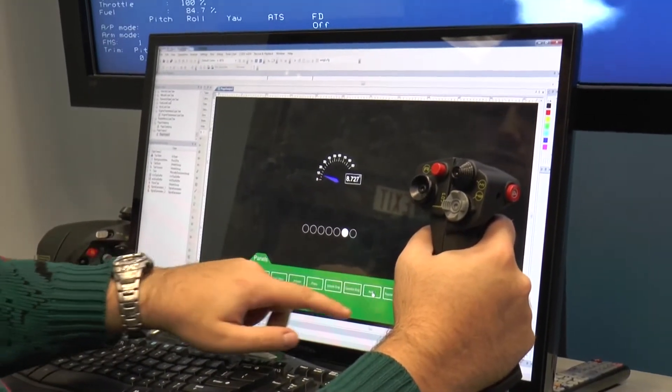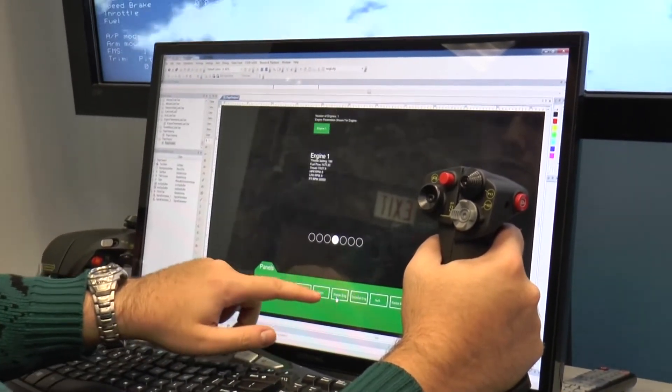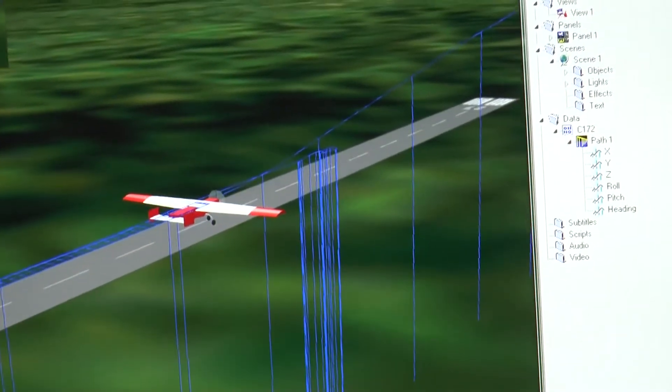We can create aircraft polygon models and aerodynamic models using Creator for the polygon model. There's also a flight simulation app built into Precidious that allows us to test fly our models that way. It's very powerful software.